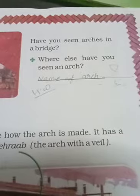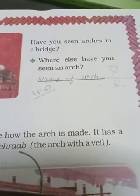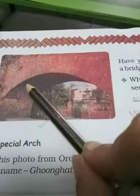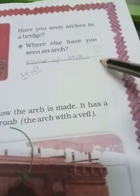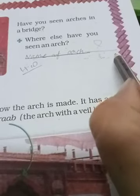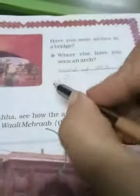Page nine. Have you seen an arch in a bridge? Where else have you seen an arch? Aapne kabhi bridge mein arch dekha hoga — jahan se vehicles jaate hain, bridge is tarike se arch hota hai, curve hota hai. Toh yahan par aapko jahan bhi aapne arch dekhe ho, us jagah ka naam ya building ka naam, aap yahan pe answer mein likh sakte ho. This is also your homework.